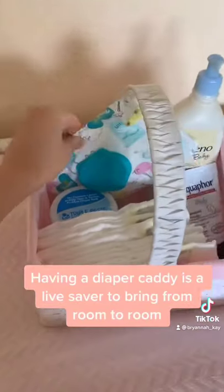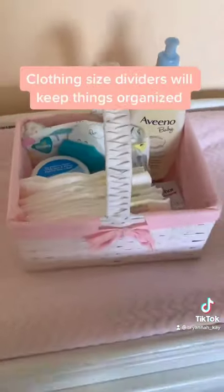Keep your hamper and pail close by. This diaper caddy is a lifesaver. These clothing dividers are awesome.